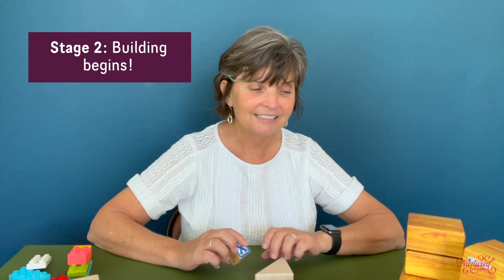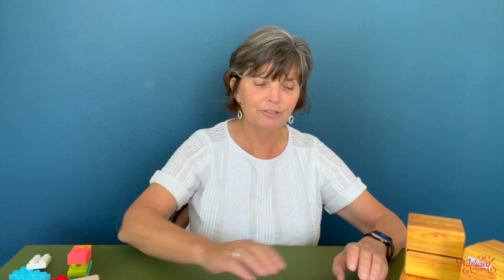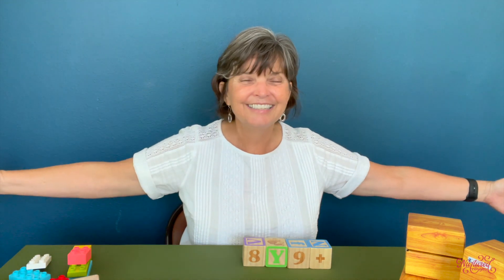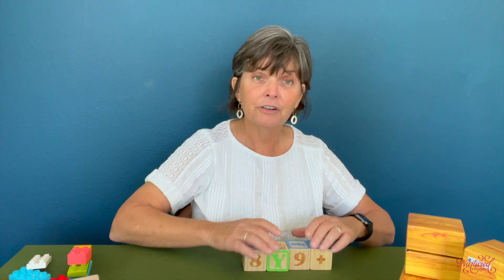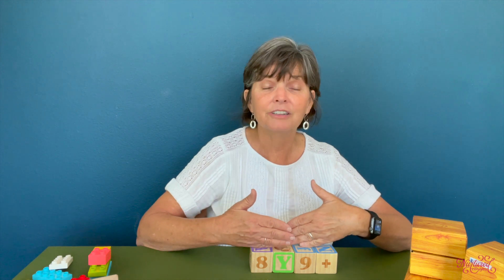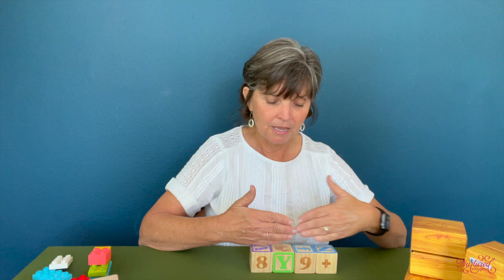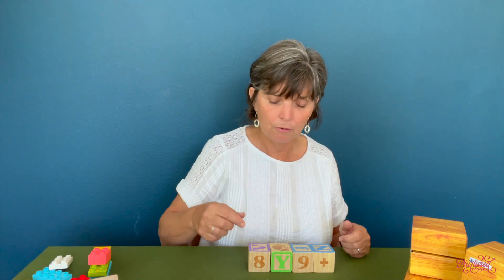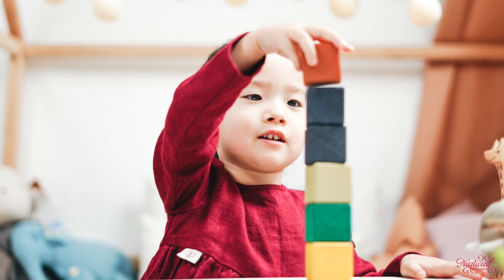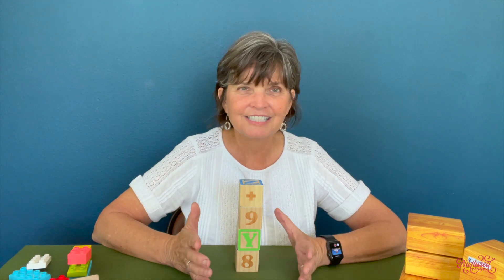Stage two of block play is when building begins. Children will first make rows, just lining the blocks up in a line. The more sophisticated they get, the longer the line becomes — I've seen children build a line of blocks six feet long. This is very repetitive, the simplest pattern, and one children can do easily. Then the next step is lining them up vertically, which is fun because it doesn't always work and falls over. Stacking blocks usually happens around the second year of life.